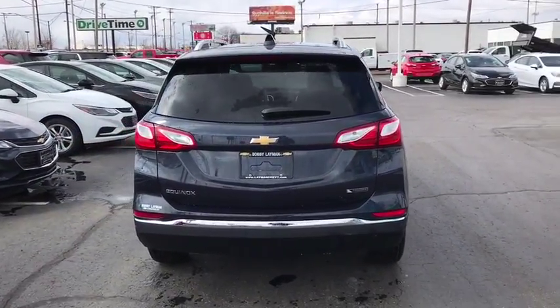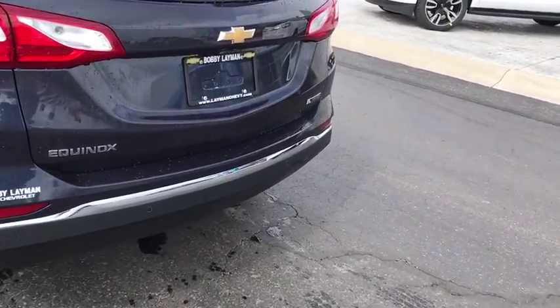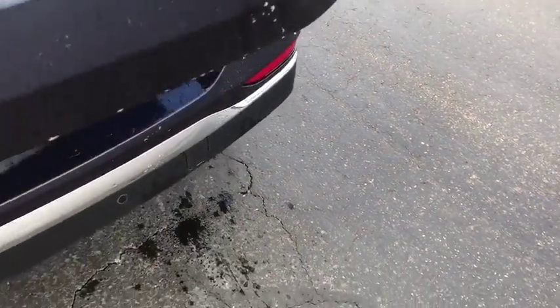Heated front driver and passenger seats, fog lights, power windows, trip computer, rear window defroster, electronic stability control, remote keyless entry, brake assist, Sirius satellite radio, panic alarm.